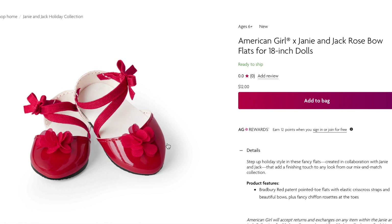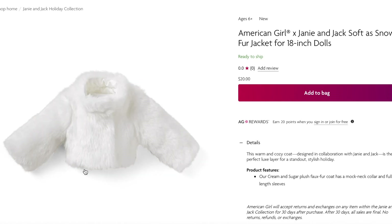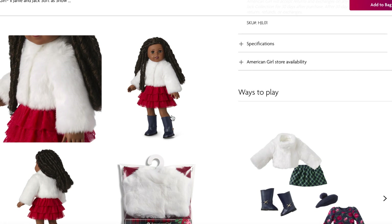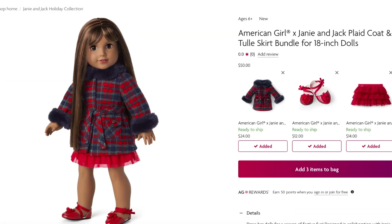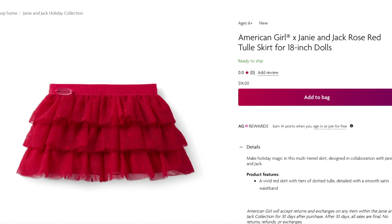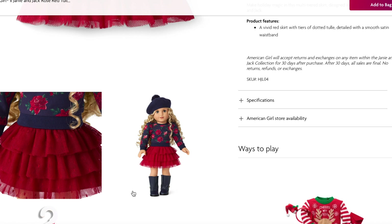The Rose Bow Flats are pointed toe flats with elastic, a bow, and a flower on the front. The Soft as Snow Fur Jacket retails for $20 — it seems so warm and cozy, styled beautifully with a skirt and riding boots. The Plaid Coat and Tulle Skirt Bundle retails for $50 and comes with the jacket, skirt, and shoes. The Rose Red Tulle Skirt is one of my favorite items in the Mix and Match collection — it has elastic at the waist, different layers, and polka dots, and can be used year-round or styled for the holiday season.